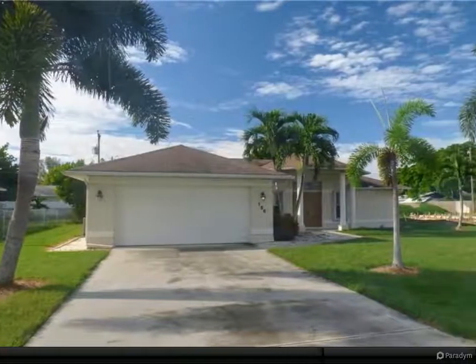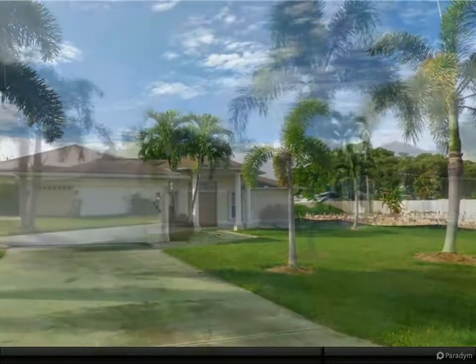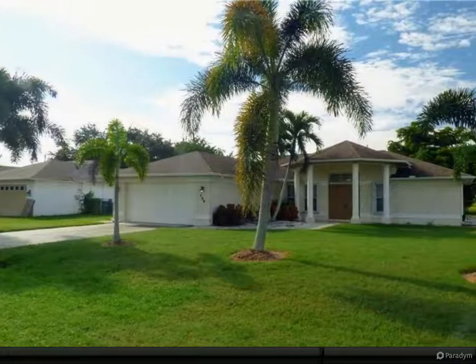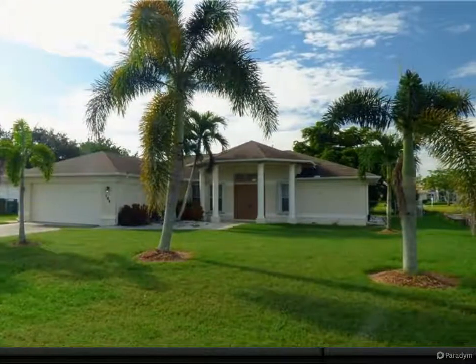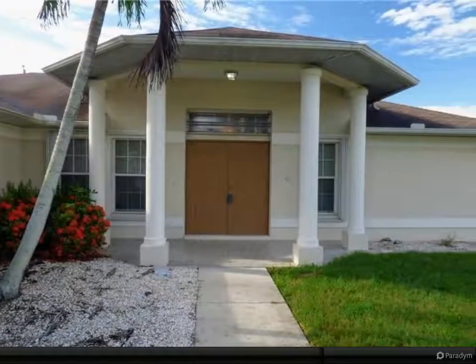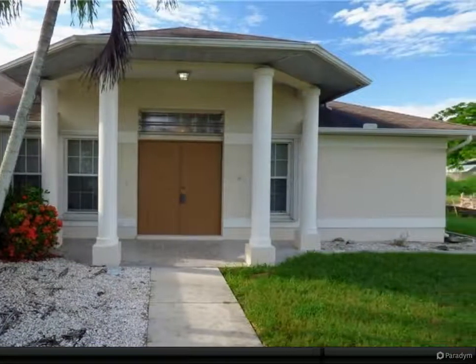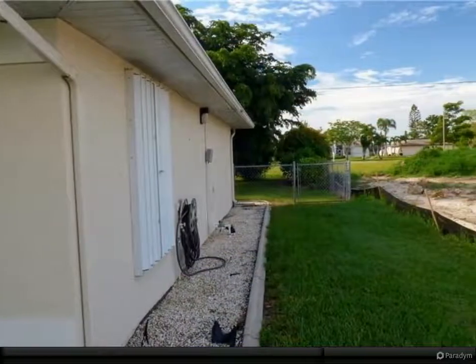Spacious 3-bedroom, 2-bathroom home with a 2-car garage, southern rear exposure, 1,628 square feet under air, accordion shutters, and mature palm trees and landscaping. Air conditioner replaced 05-2019. The property is sold turnkey, with the exception of the seller's personal items.